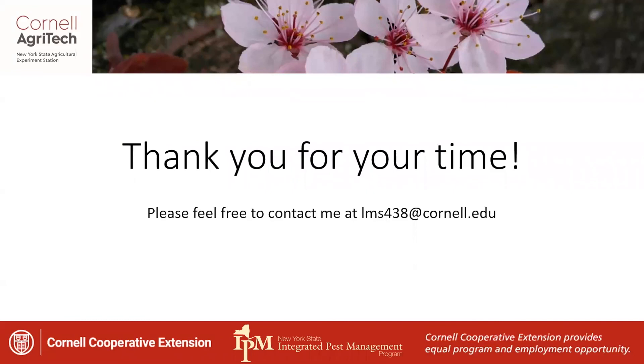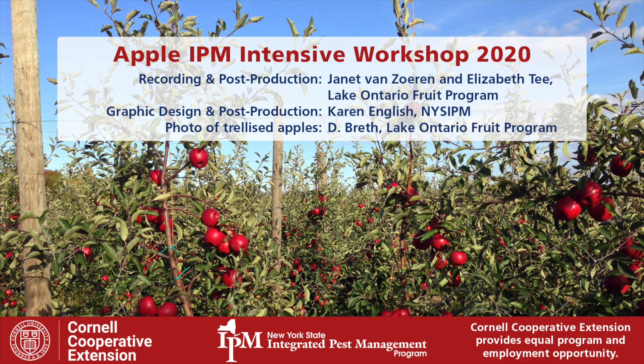Thank you very much for your time. Feel free to contact me at Cornell — best way is through my email, lms438@cornell.edu. I very much appreciate you taking the time and listening to this quick overview of weed management in orchard systems. We'll see you next time.